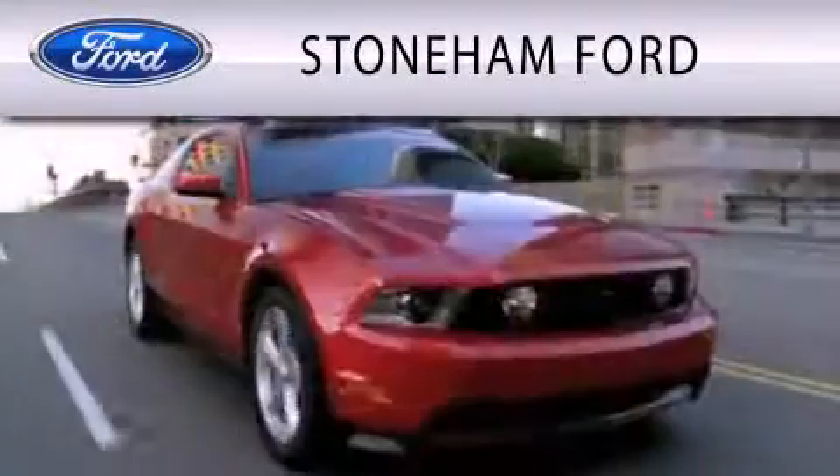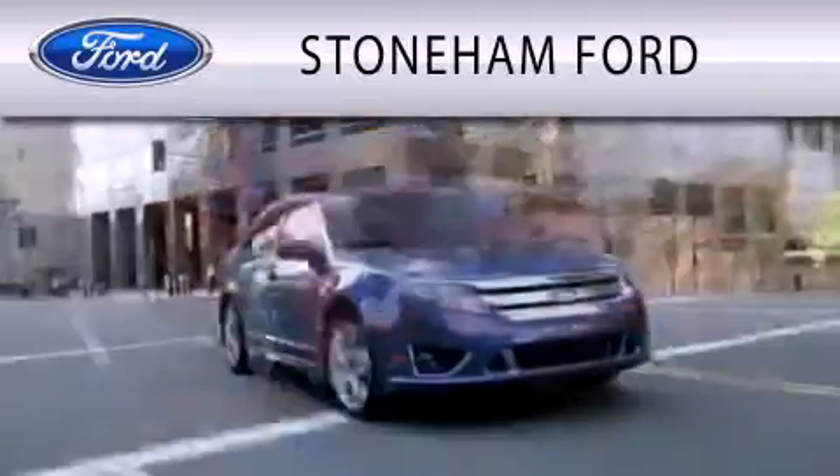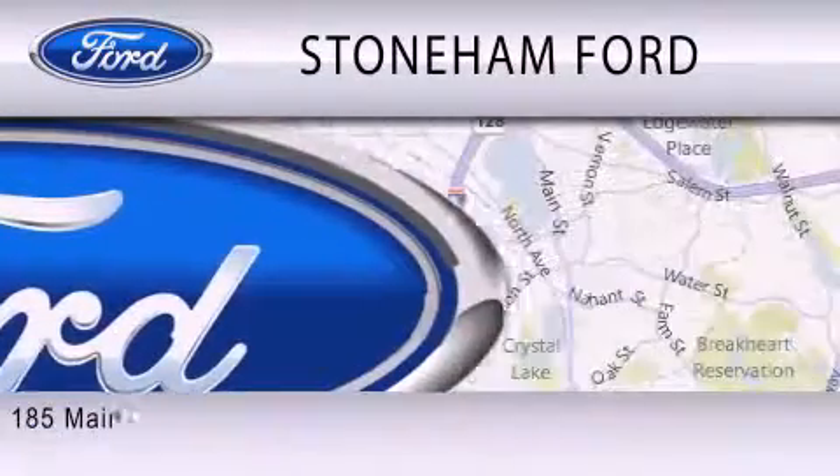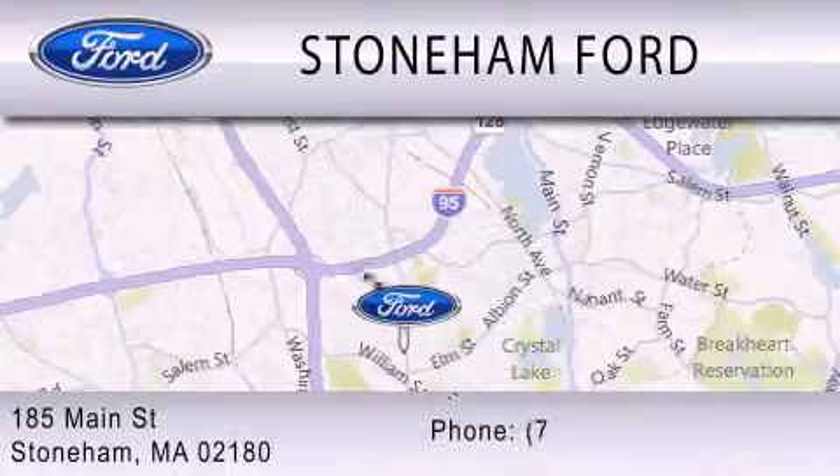Stop by today and test drive this automobile for yourself. Stoneham Ford is dedicated to doing everything possible to ensure that the experience you have selecting your next vehicle is as pleasant as possible. We're located at 185 Main Street in Stoneham.